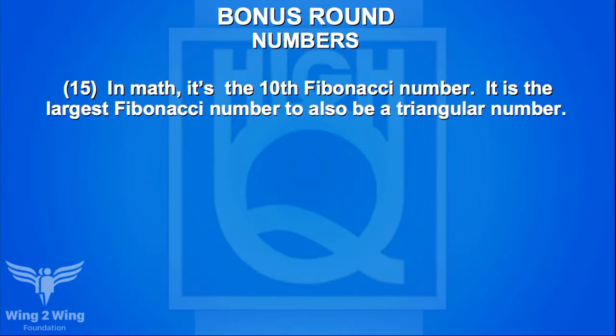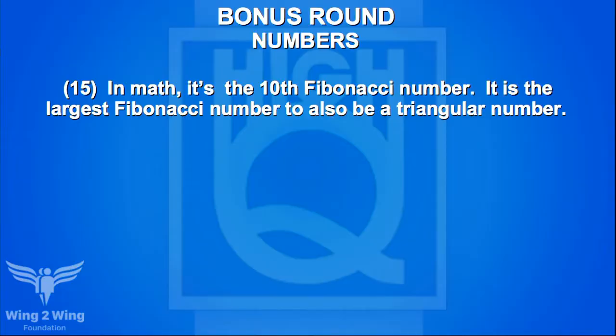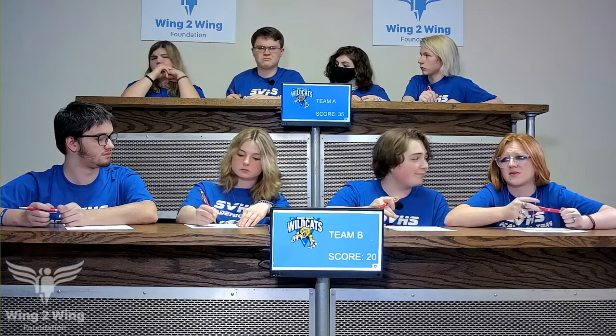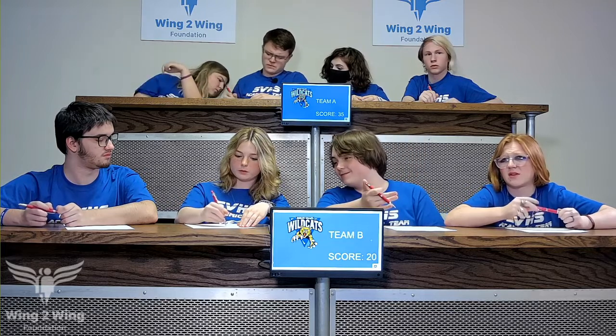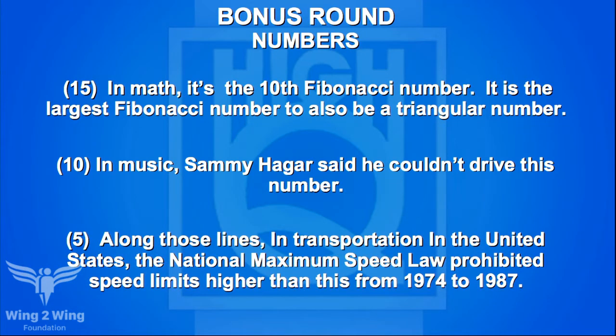Bonus round on numbers for Caden — 15-point clue: in math, it's the tenth Fibonacci number and the largest Fibonacci number to also be a triangular number. Caden passes. Ten-point clue: Sammy Hagar said he couldn't drive this number. Moving to five points: the National Maximum Speed Law prohibited speed limits higher than this from 1974 to 1987. Caden guesses 89 — no. McCaden answers 55 — correct, five points.